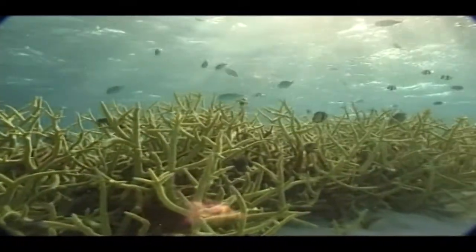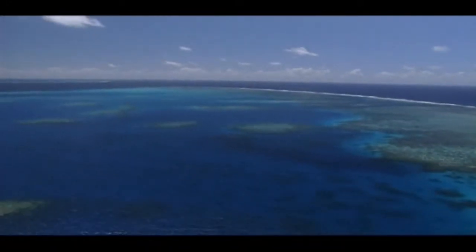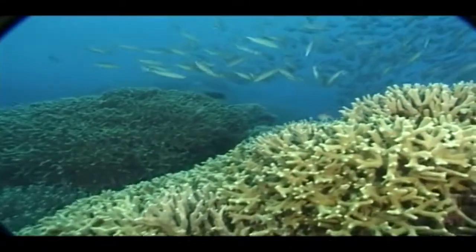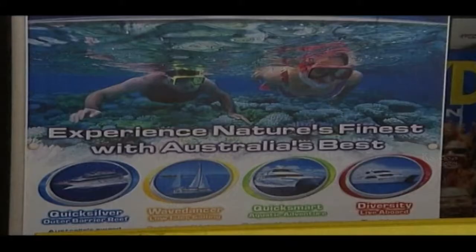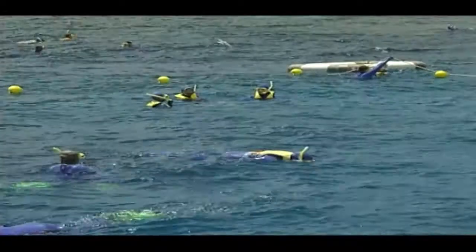Coral reefs are ancient habitats. Successive ice ages lowered the sea level and after each, the coral re-established itself. It's a spectacular site that attracts overseas visitors and contributes to the nearly 3 billion euro a year that Australia makes from ecotourism.